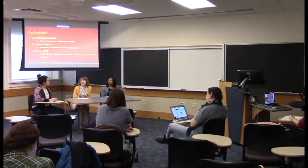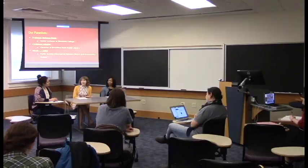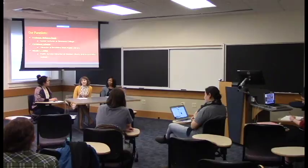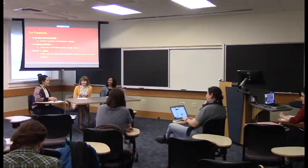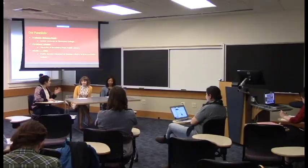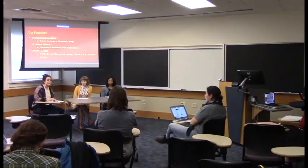That's it for my prepared questions — thank you so much for diving deep with them. We're going to open it up to our audience here to see if they have any questions for you.